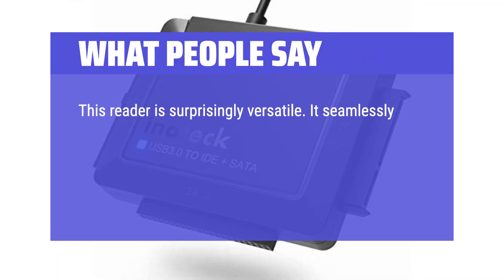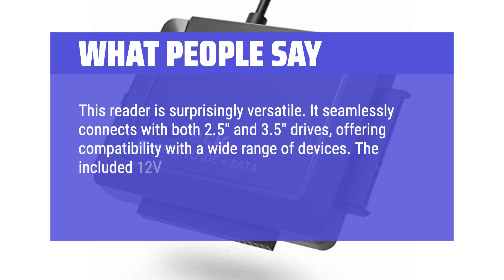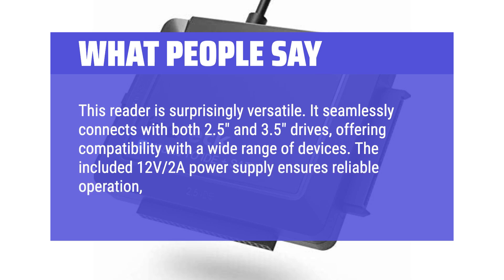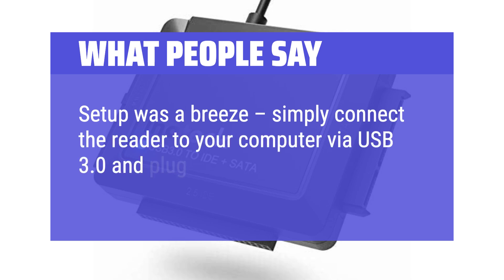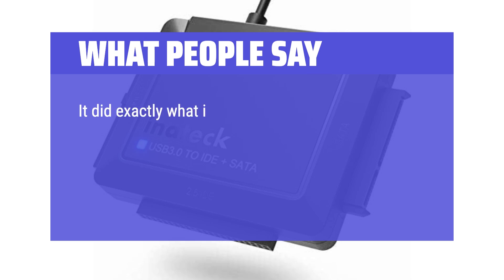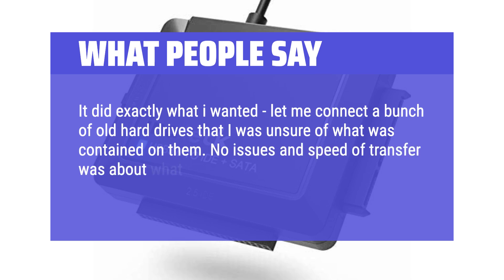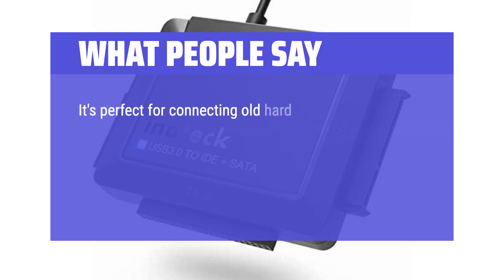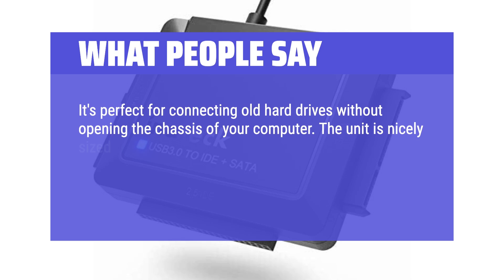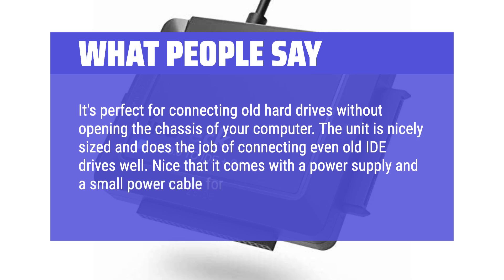What people say: This reader is surprisingly versatile, seamlessly connecting with both 2.5 and 3.5-inch drives and offering compatibility with a wide range of devices. The included 12V/2A power supply ensures reliable operation even with power-hungry drives. Setup was a breeze — simply connect the reader to your computer via USB 3.0 and plug in the power adapter. It did exactly what was needed, letting one user connect a bunch of old hard drives to check their contents with no issues and expected transfer speeds. No problems connecting to Windows 10. It's perfect for connecting old hard drives, including old IDE drives, without opening the chassis.